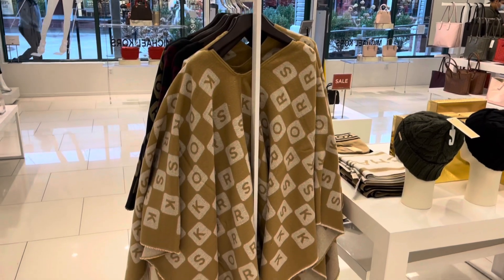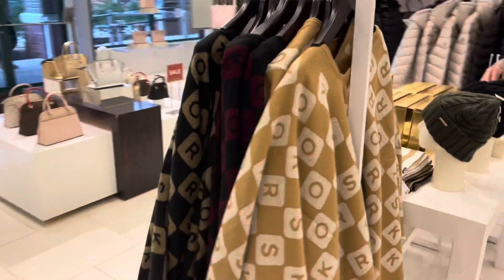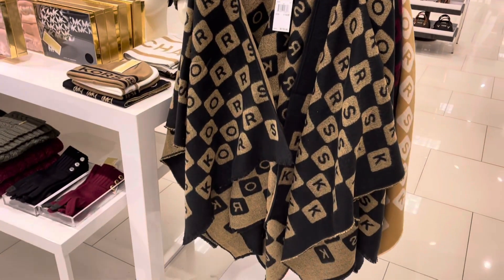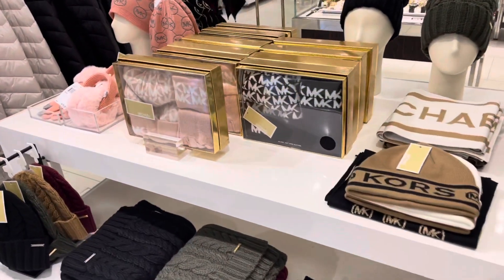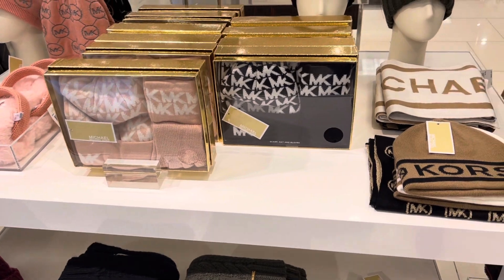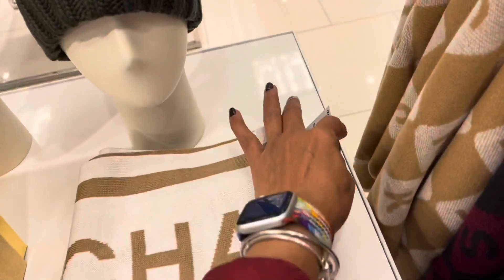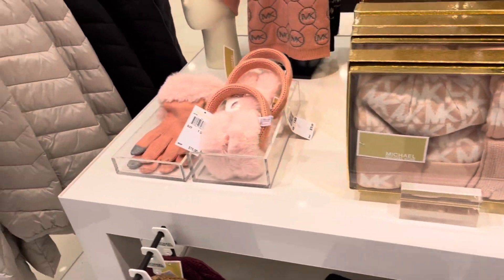These sunglasses are on sale for $89, and the sales lady has hers on — this is how it looks. And over here they have 50% off — you know, a little present: hats, gloves, $68. And this scarf is $88, so 50% is a good price.